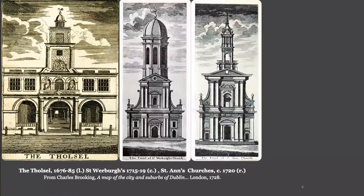In between, we had the Tholsel, where Merchants' Hall and Skinner's Row, St. Werburgh's and St. Anne's Church in Dawson Street. These displayed an eclectic — some would say a little uncouth — taste for Roman Baroque, then still something of a novelty in Dublin.